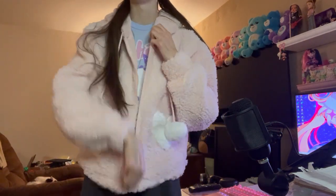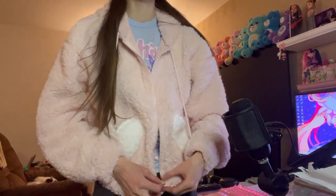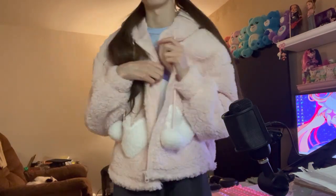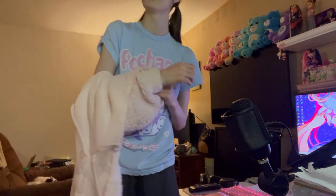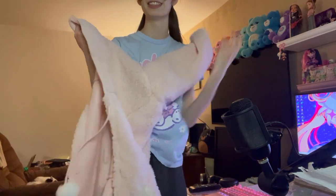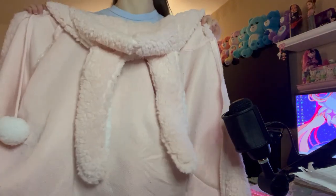I'd probably wear this quite often. It's not super warm, but it's great for fall time. I think it looks adorable and I'm really happy with this one even though it's not Sanrio related. Okay, let's open up the other one!